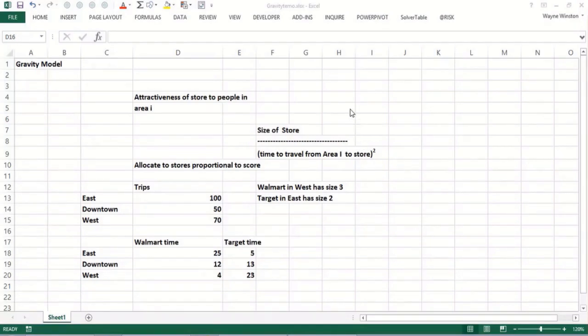Have you ever wondered how CVS, Walgreens, Walmart, Target, etc. try and estimate how many people will come to their store each week? Well, a lot of stores use a model called the gravity model. It's called that because it's like the law of gravitational attraction between two bodies in physics.